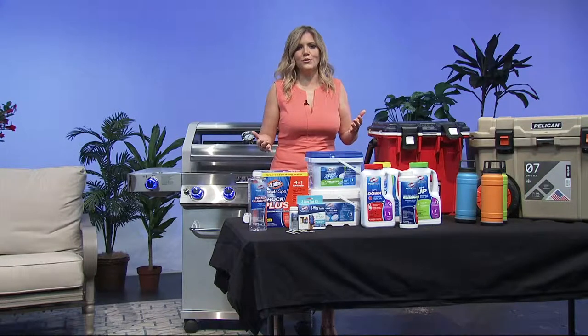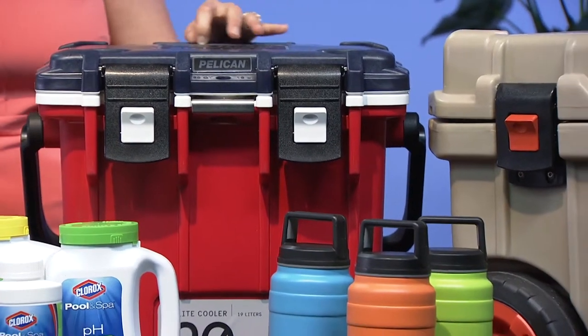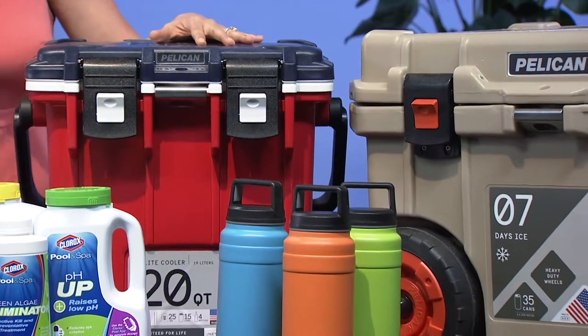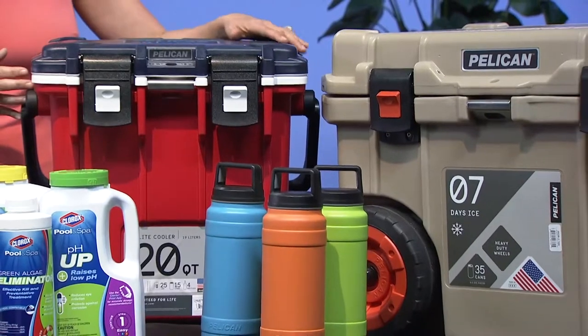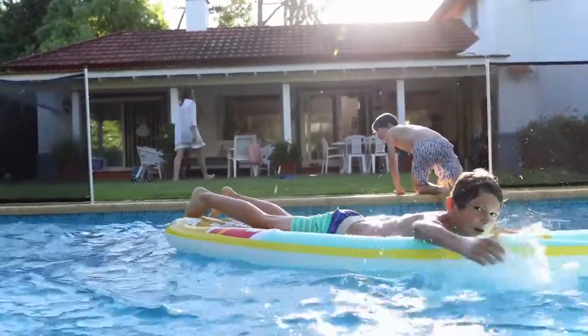Now that you've set the stage perfectly, you don't want to go inside to get your beverages. I love these Pelican coolers because they're really industrial pro grade coolers — they're going to keep your drinks cool all day long and they've got a lifetime warranty. Please go check out my website BeTheBestHome.com.